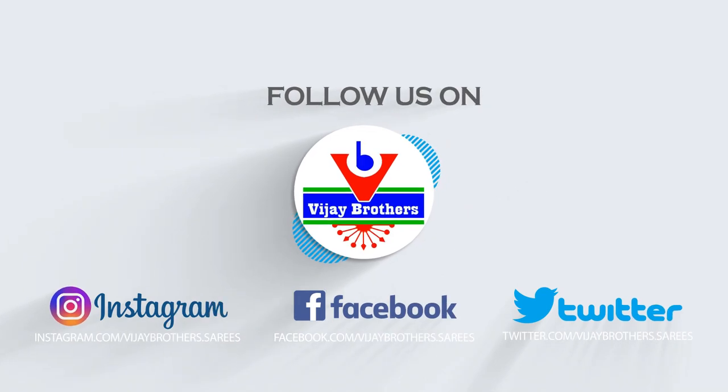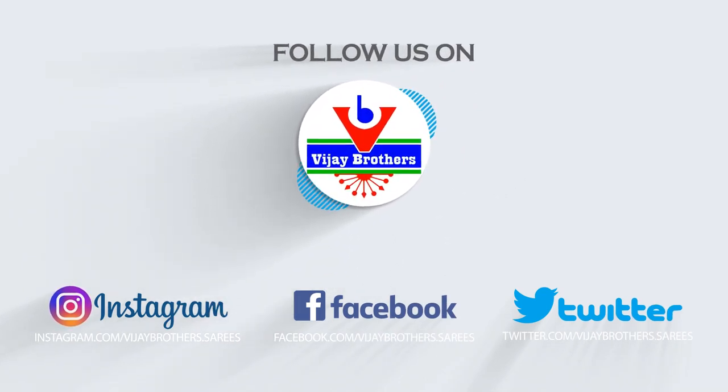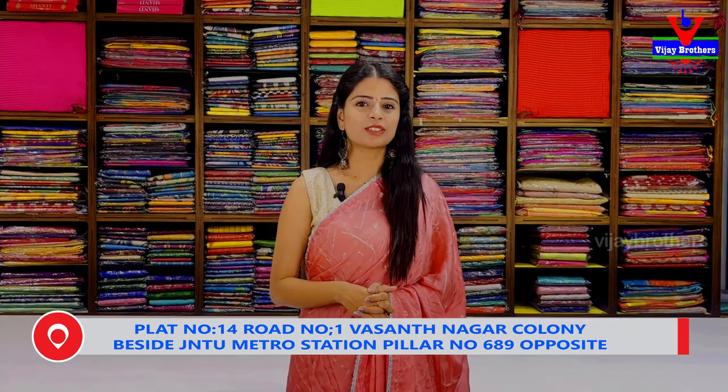Hello all. Namaste. Welcome to Vijay Brothers. This is Monica. In this episode, we have seen a beautiful collection in the Hydernagar branch.